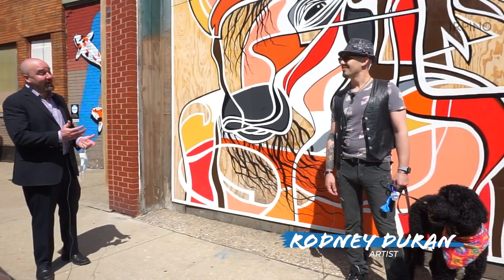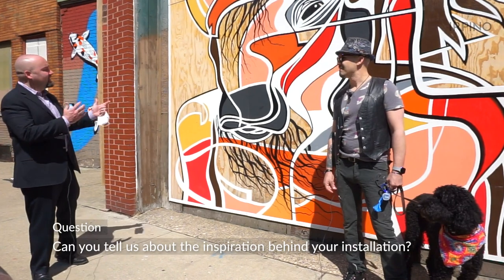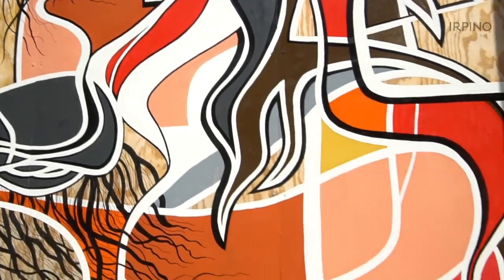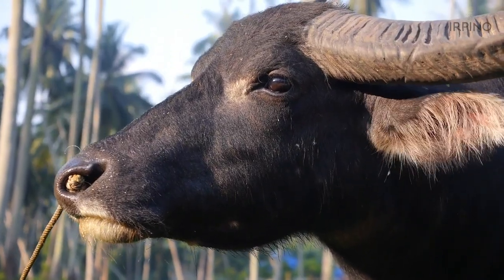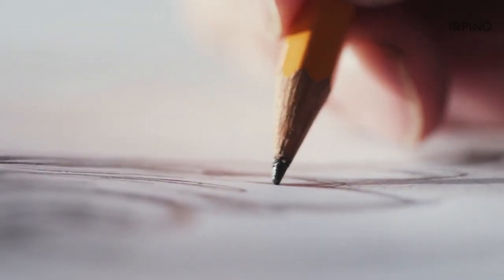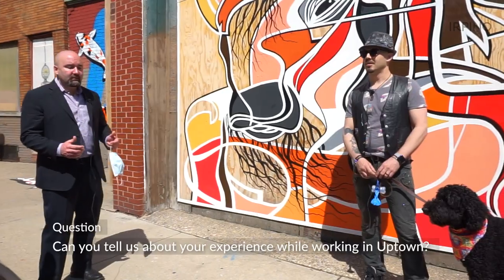We're here with yet another artist, Rodney Duran, otherwise known as Hot Rod. Can you tell us about the inspiration behind your piece? A few years ago I was in West Yellowstone, Montana, hanging out with some Native Americans. We were literally sitting in a teepee they built — they were part of a Choctaw tribe. They told me I was the buffalo, so I started drawing my own character based on that, which evolved into a painting on wood. When Justin from Uptown asked me to do a piece, I thought this was like me coming to Chicago.